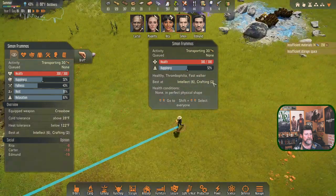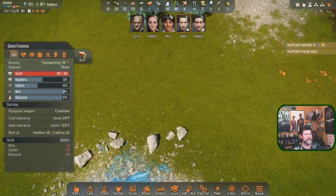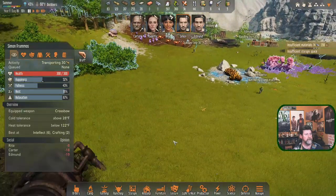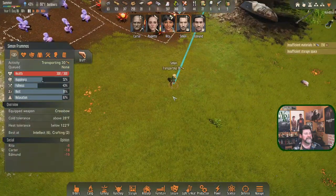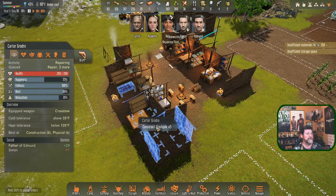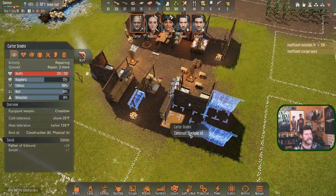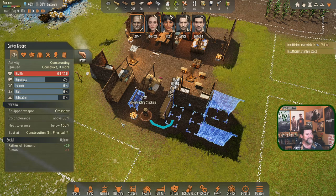Let's cancel those orders so it's possible for Simon to bring these in. Where are the rest? It's got to be more than 30 out here. Simon, sit right there and don't move. Carter, can you get over here and build this? Come on over and get these built right now.